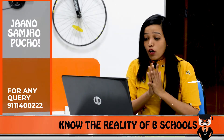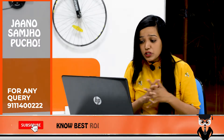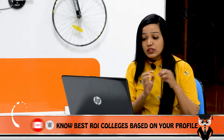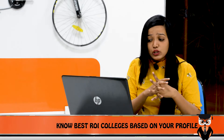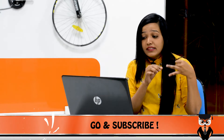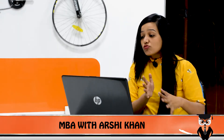If I talk about MBA, they offer specializations in human resource, marketing, finance, business analytics, operations and supply chain management, investment banking, and artificial intelligence and data engineering. Some specializations are very unique, including artificial intelligence and data engineering.